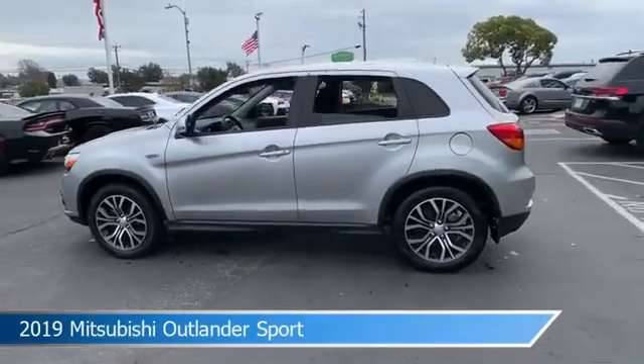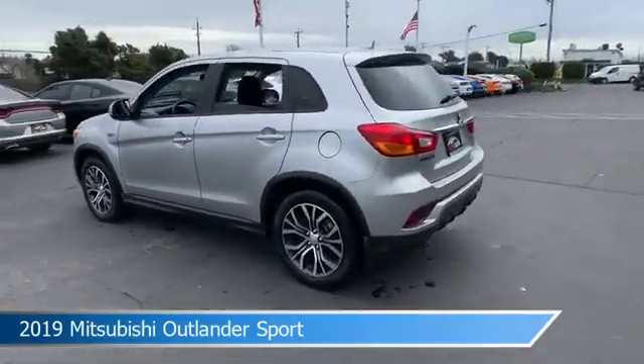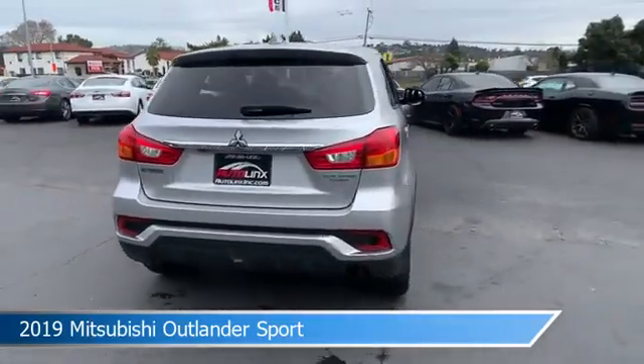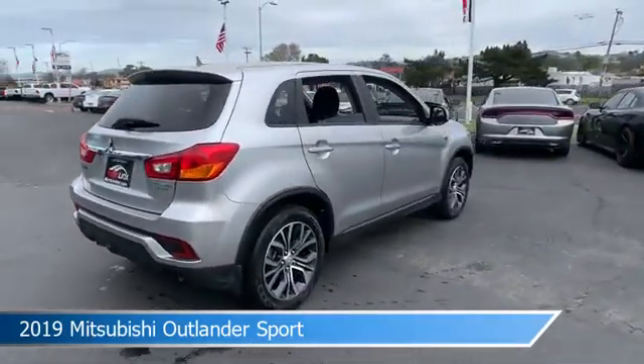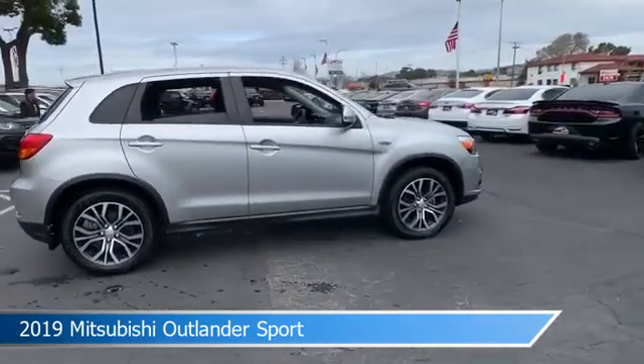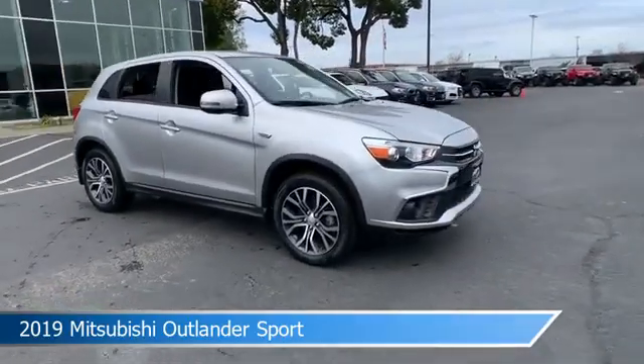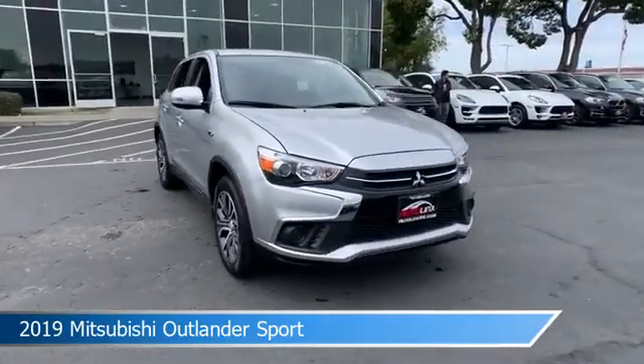Take a look at this 2019 Mitsubishi Outlander Sport, equipped with an automatic CVT with Sportronic transmission in alloy silver metallic. This car comes with some great features including alloy wheels, power door locks, anti-lock brakes, backup camera, and more. Come in and check it out today.